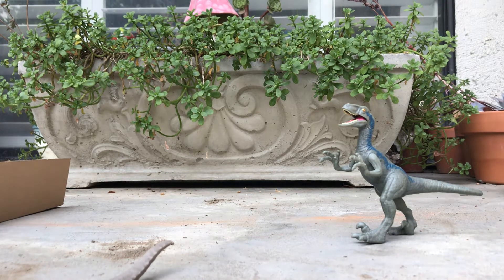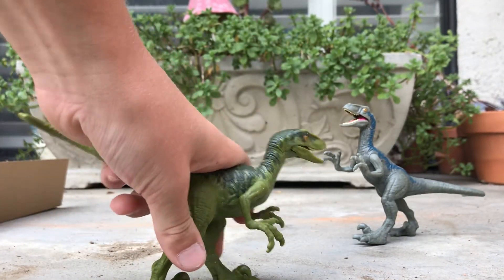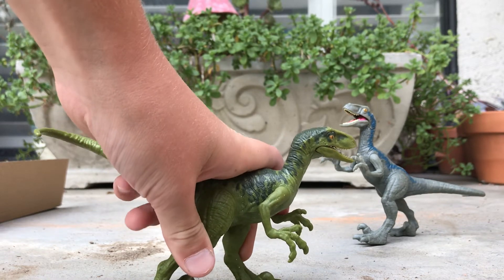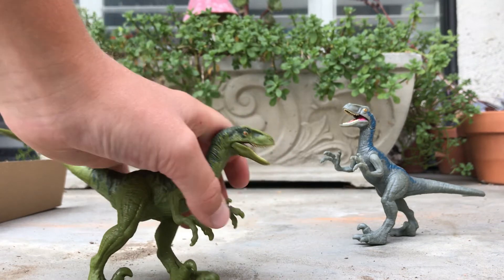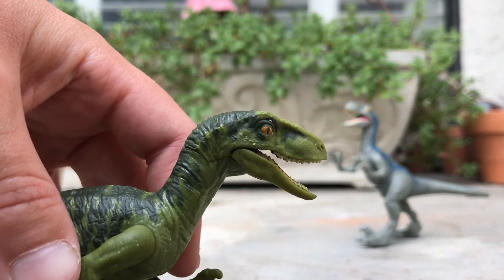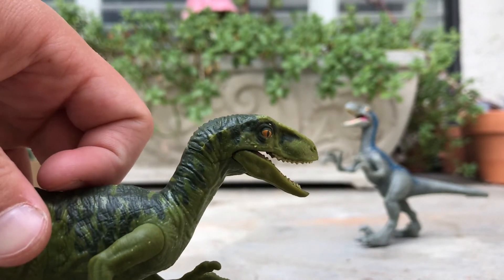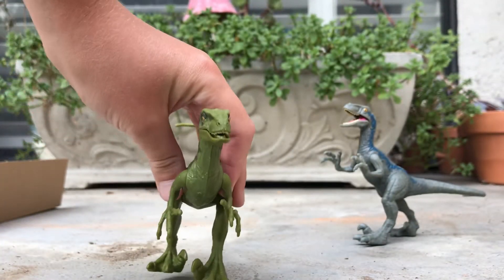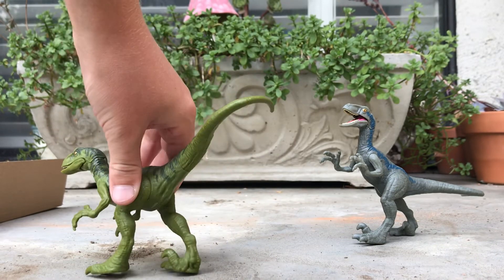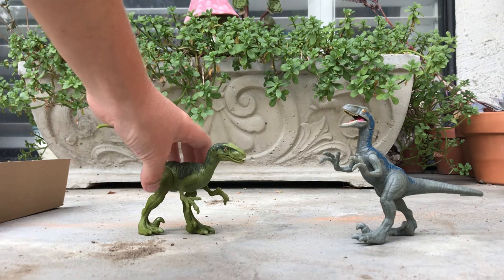Now we're going to be moving on to Velociraptor Charlie, and then we'll be moving on to the Ceratosaurus. Velociraptor Charlie — another beautiful one. Now that I have these, it'll finish the Camp Cretaceous Velociraptor line. Very, very nice detail on the face. Beautiful little white dots, some darker green running down its neck. Very good articulation in the mouth, same with Blue. It's basically the same mold, just a different color. There you go. Now we have both of those in the background.